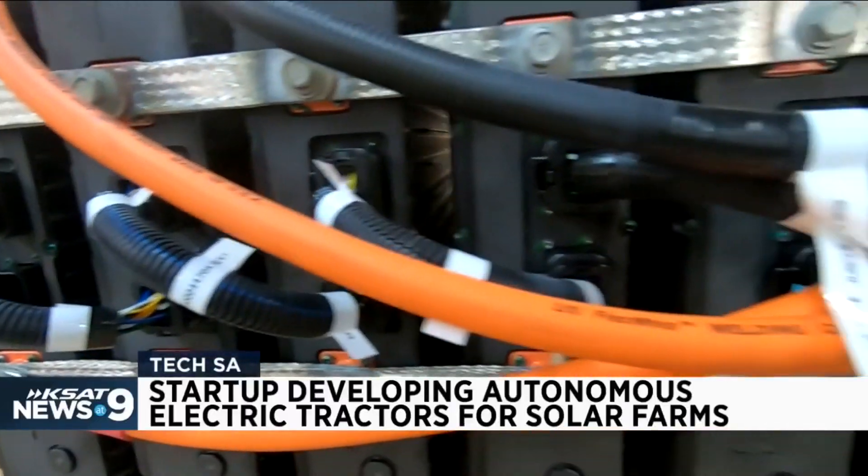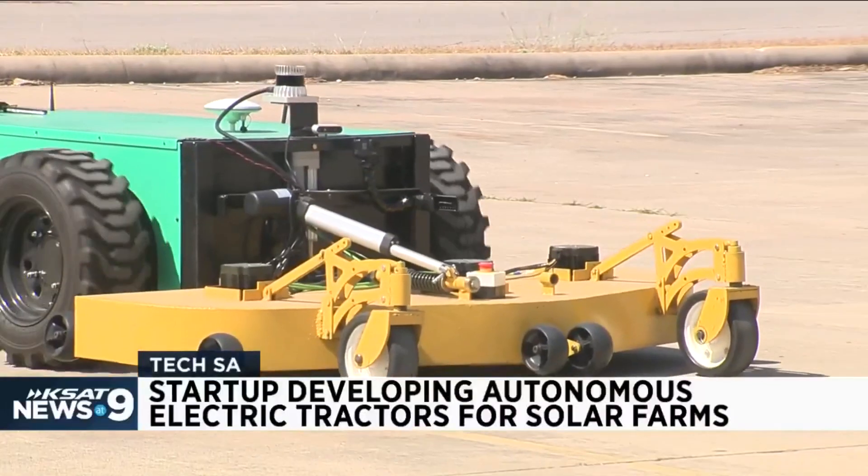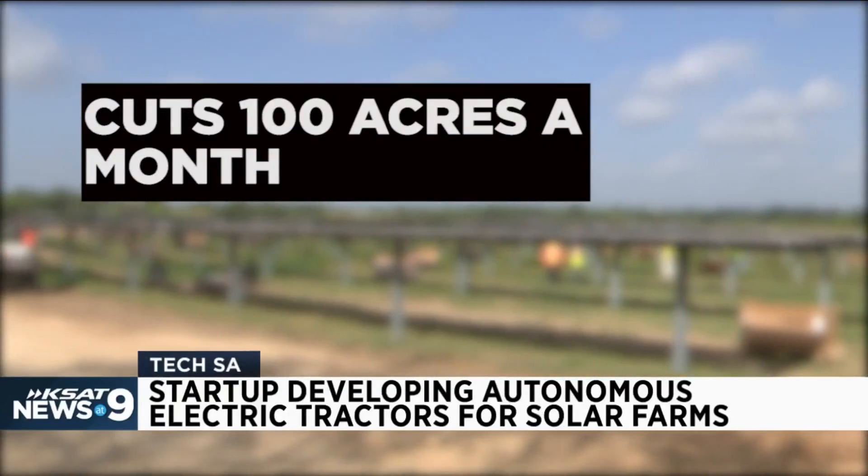That is a 23.6 kilowatt-hour battery — a third of the power of a Tesla car in this lawnmower. Mattis says they will sell for about $50,000 and will be able to cut about 100 acres in a month.